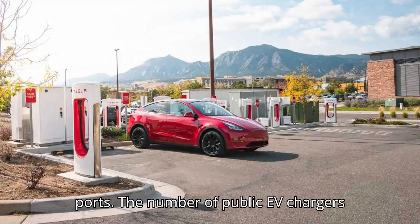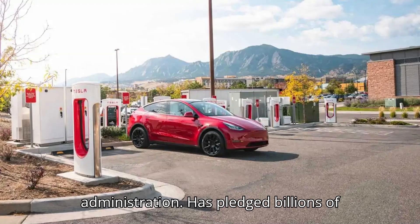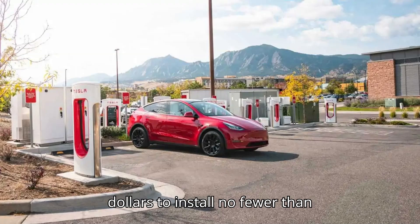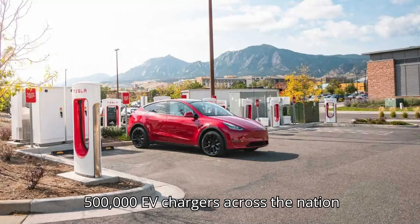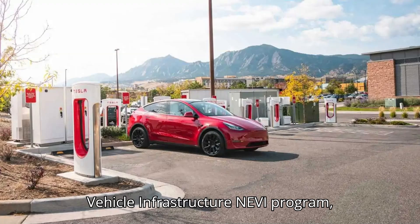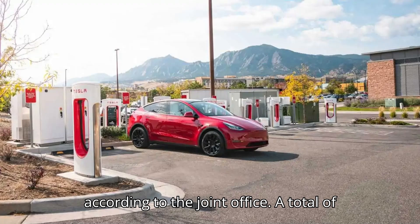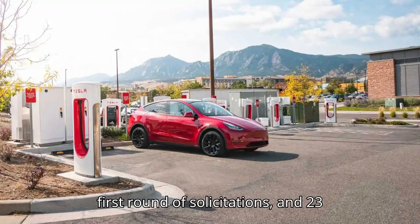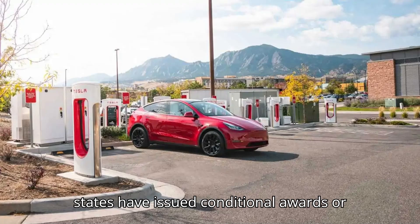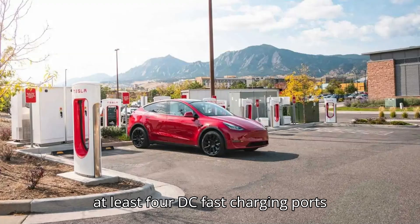The number of public EV chargers is poised to go up considerably in the following years, as the Biden administration has pledged billions of dollars to install no fewer than 500,000 EV chargers across the nation by 2030 through its National Electric Vehicle Infrastructure, or NEVI, program. According to the Joint Office, a total of 36 states have released at least their first round of solicitations, and 23 states have issued conditional awards or agreements in place for more than 550 charging stations that will have at least four DC fast charging ports each.